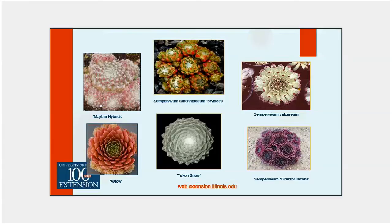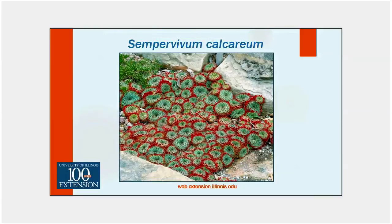This is Sempervivum calcareum, and to me it almost looks fake — it looks like a tapestry, like a quilt thrown in the garden among the rocks. It has an outer ring of rosettes that take on purple tones, and as you get toward the center, those leaves are heavily tipped with red color. We're going to talk about times of year when the colors are best, and also variations with altitude and different sunlights. I'd love to have this in my garden — I have yet to get the straight calcareum species, but it sure looks beautiful.